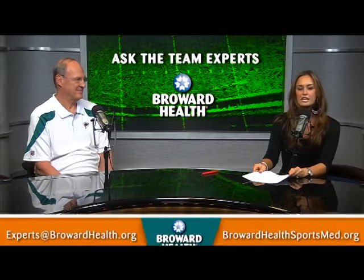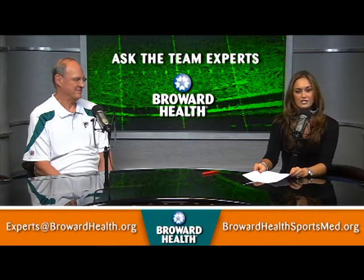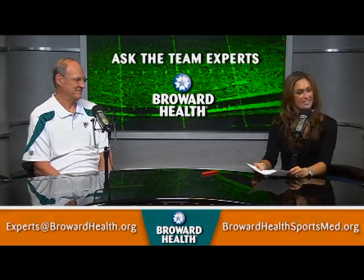If you have questions for Dr. Connell or any of our Broward Health Sports Medicine specialists who are on the sidelines taking care of the pros, you can email your questions to experts@BrowardHealth.org or for more information log on to BrowardHealthSportsMed.org. I'm Lauren Marola and thanks for watching.